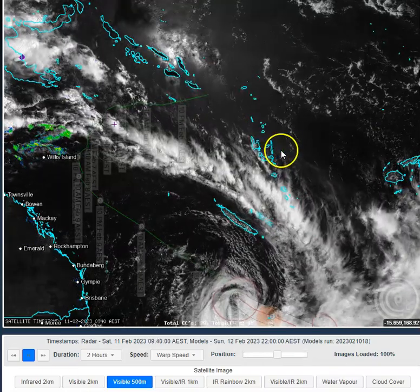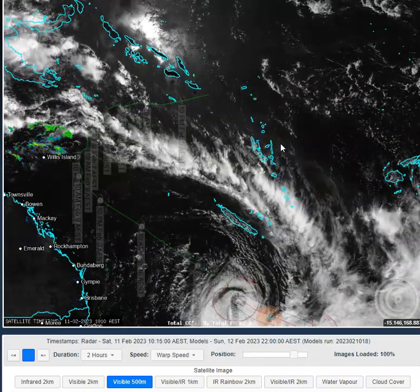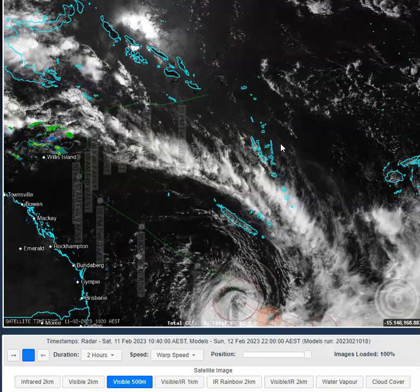G'day folks, welcome to an OCC Queensland Daily weather update today, the 11th of the 2nd, 2023. My name is Chris Nitzo, this update brought to you by our major sponsor, TownsvilleSheds.com. Check them out if you're in the market for a shed — a safe, accredited shed.